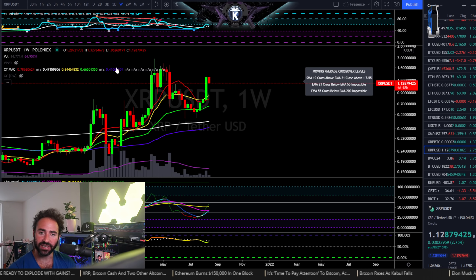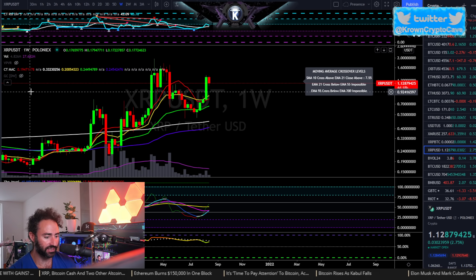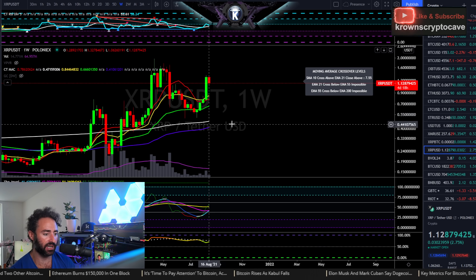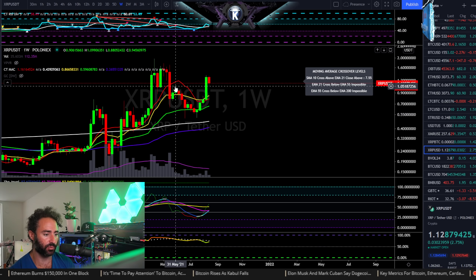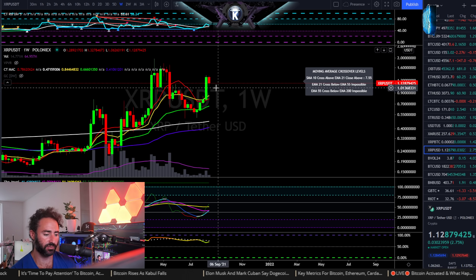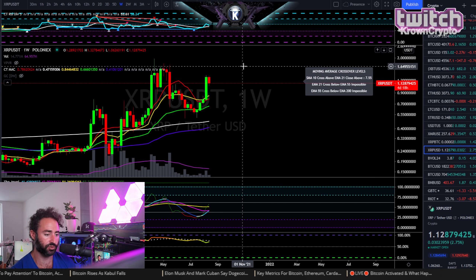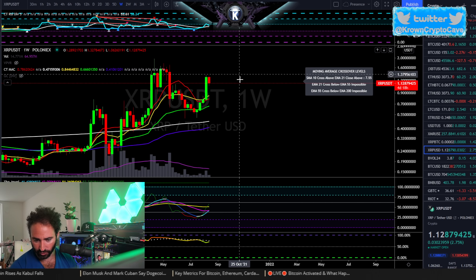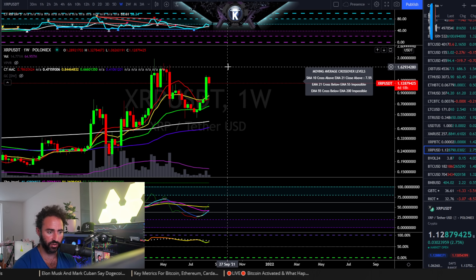Alright, one for the XRP army here, requested by Justin Young, looking for a four-hour and weekly analysis. First off, the weekly higher timeframe is looking pretty good. We've already retested the prior range highs and so far so good. I wouldn't necessarily be looking for a resolution this week, but very likely next week or end of August — recording this on the 18th of August.